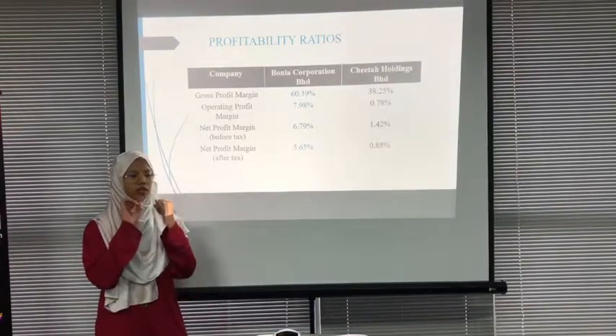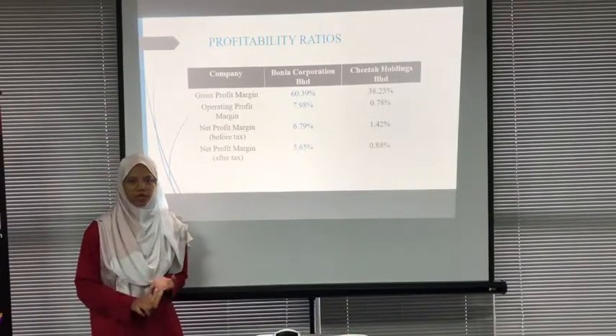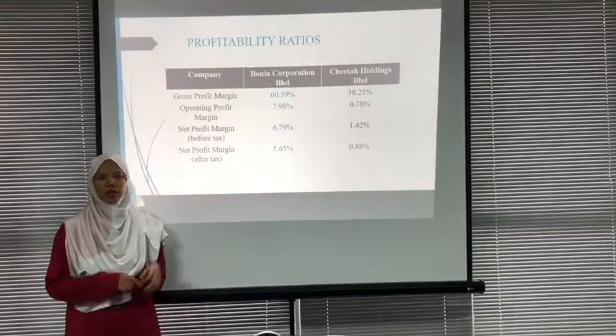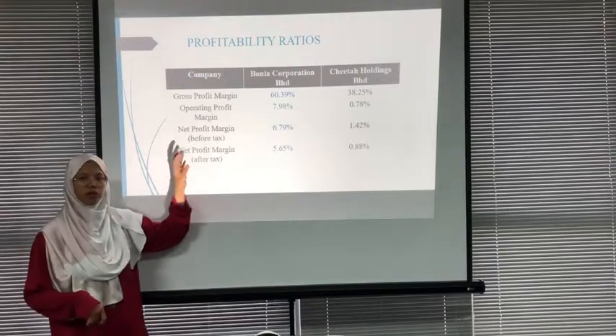There are three indicators that show profitability for the company: net profit margin, operating profit margin, and gross profit margin. Having a higher or same ratio as the competitor's firm means the firm is performing well.